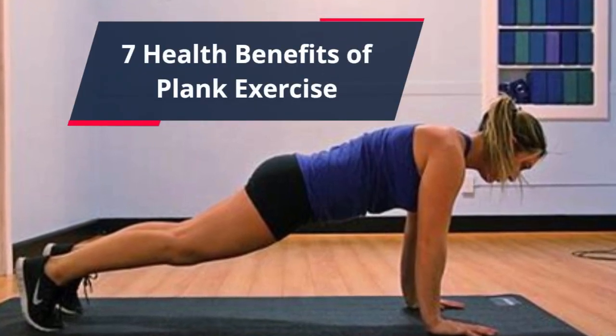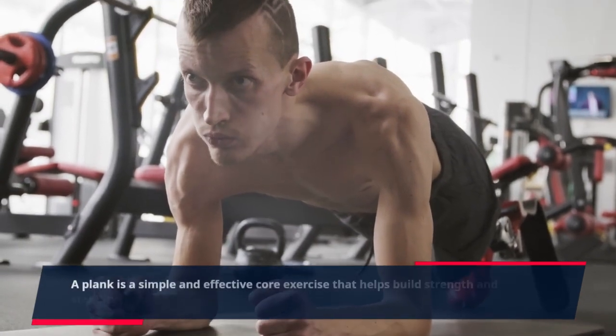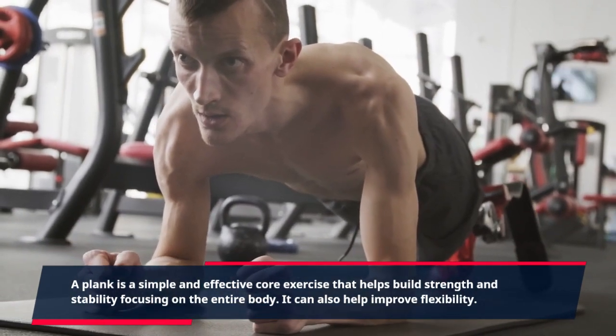7 Health Benefits of Plank Exercise. A plank is a simple and effective core exercise that helps build strength and stability, focusing on the entire body. It can also help improve flexibility.